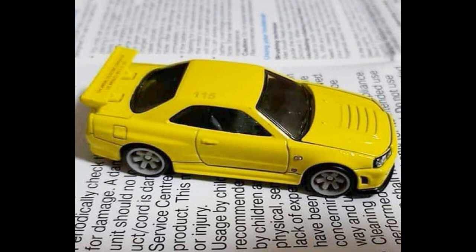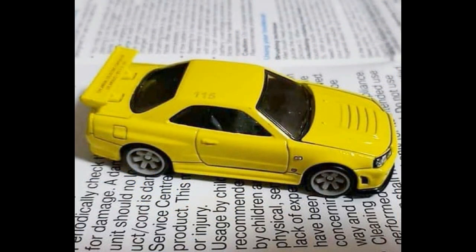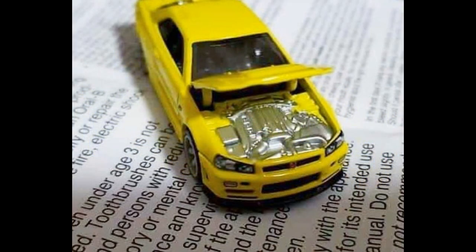First up, we have the LA Convention cars coming this year 2019. The first car is the Nissan Skyline GT-R R34 in yellow. It has the same rims as the Skyline Silhouette. Check out the details on the engine — it has opening features, so the hood opens, but the engine is just painted all silver. I wish they added more details, but it does have front and back decals, which is a good thing.